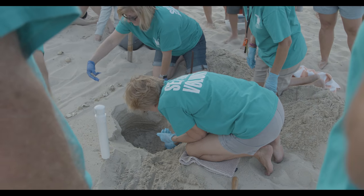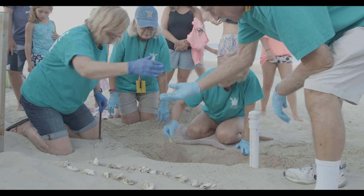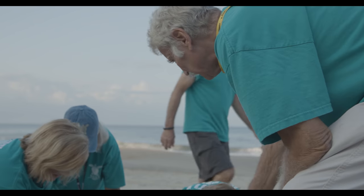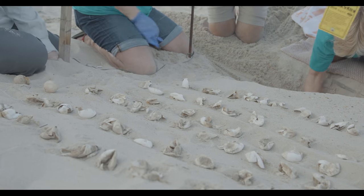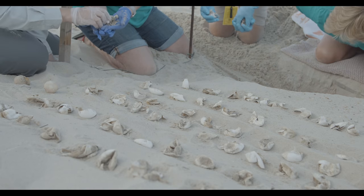Sea turtle critical habitat is these beaches that we share with them. They come up during the summer months in order to lay their eggs. They have a place to dig their nests and will typically deposit between about 80 to 120 eggs in the sand. So we try to make sure that our beaches are nice and habitat-friendly for our sea turtles.